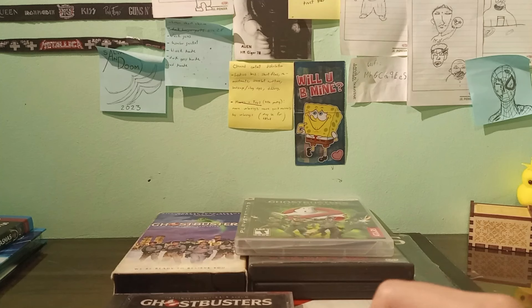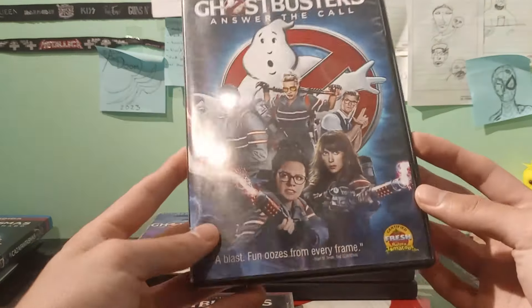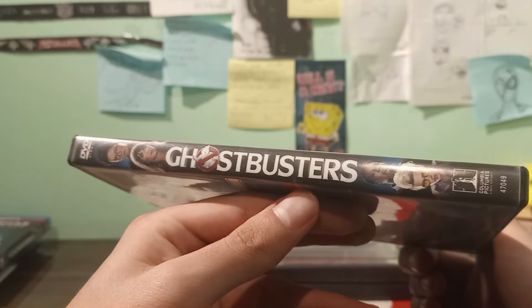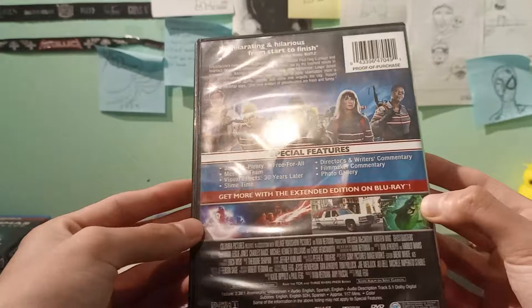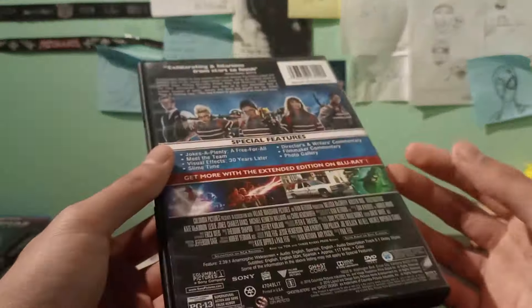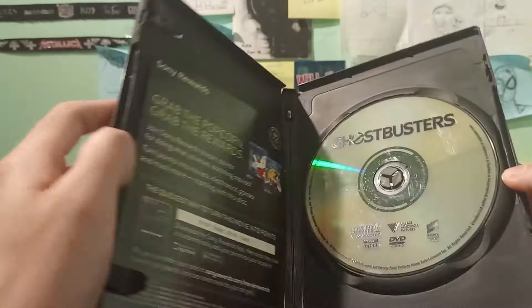Before going to the other goodies — Ghostbusters: Answer the Call. I don't hate this movie and I don't love it either. There's another video on that if you want to watch it. I really don't care if this movie exists, but since I had it on my movie shelf and it says Ghostbusters, I figured I'd include it.